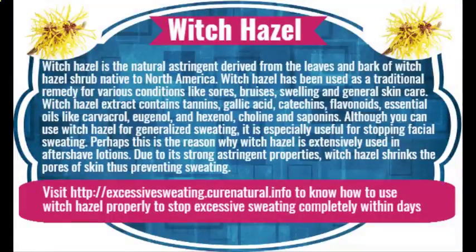Witch hazel is a natural astringent derived from the leaves and bark of the witch hazel shrub native to North America. It has been used as a traditional remedy for various conditions like sores, bruises, swelling, and general skin care. Witch hazel extract contains tannins, gallic acid, catechins, flavonoids, essential oils like carvacrol, eugenol, and hexenol, choline, and saponins. Although it can be used for generalized sweating, it is especially useful for stopping facial sweating, which is perhaps why witch hazel is extensively used in aftershave lotions due to its strong astringent properties.